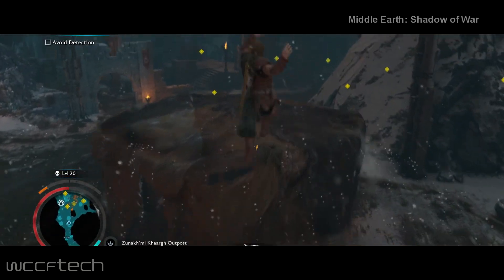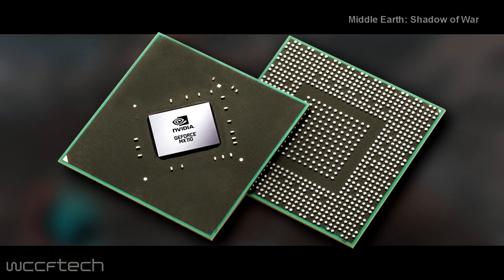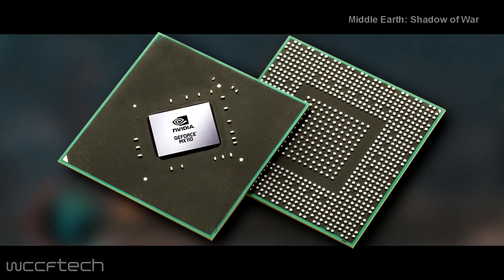The Nvidia GeForce MX130 includes the GM108 GPU family with a fully enabled core. This chip packs a total of 384 CUDA cores clocked at 1100MHz base with a 1242MHz boost clock. The chip has also been equipped with 2GB of either GDDR3 or GDDR5 memory across a 64-bit bus interface. Nvidia is claiming a 2.5x performance boost over the Intel integrated UHD620 graphics chip that ships with Intel's 8th generation processor package.